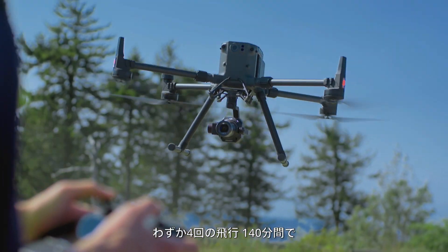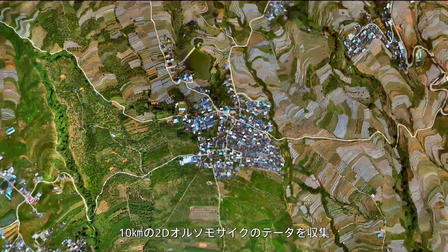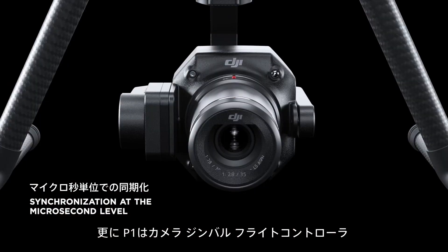In just four flights, 140 minutes, collect data for 10 km² of 2D orthomosaics.